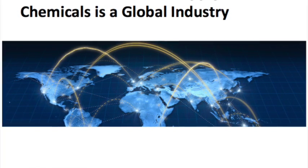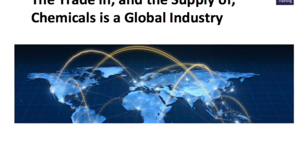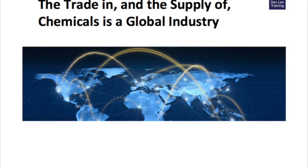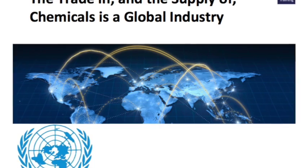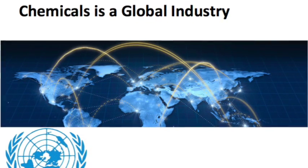The chemical industry is global. The CHIP labelling system used in Europe was not used anywhere else. There was a high potential for confusion and harm. The United Nations managed to get all of its members to agree to introduce a globally harmonised labelling system. This is known as GHS.